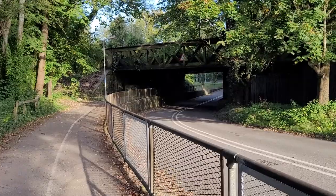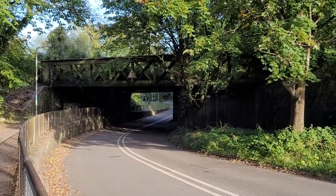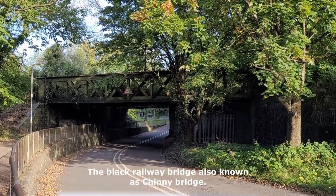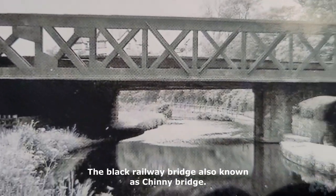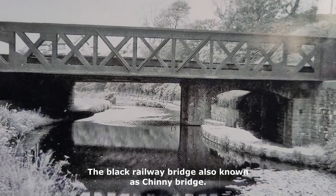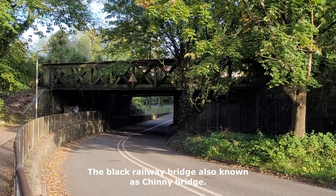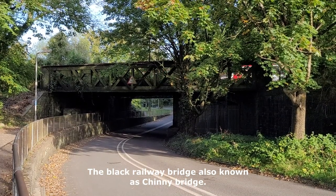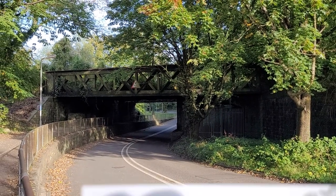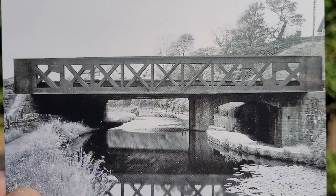The last photo to show you, and you'll see by the photo this has changed quite a lot since 100 years ago. Have a look at this. One more look. That's your last photo.